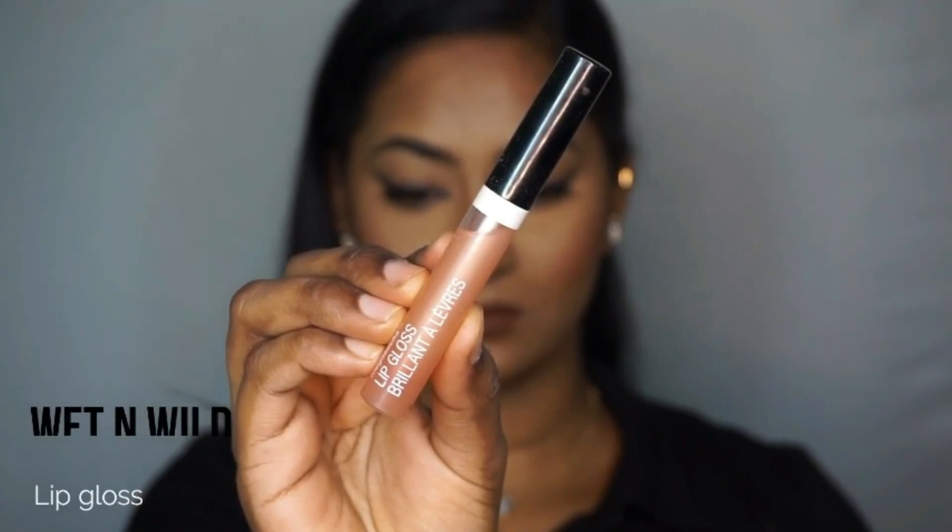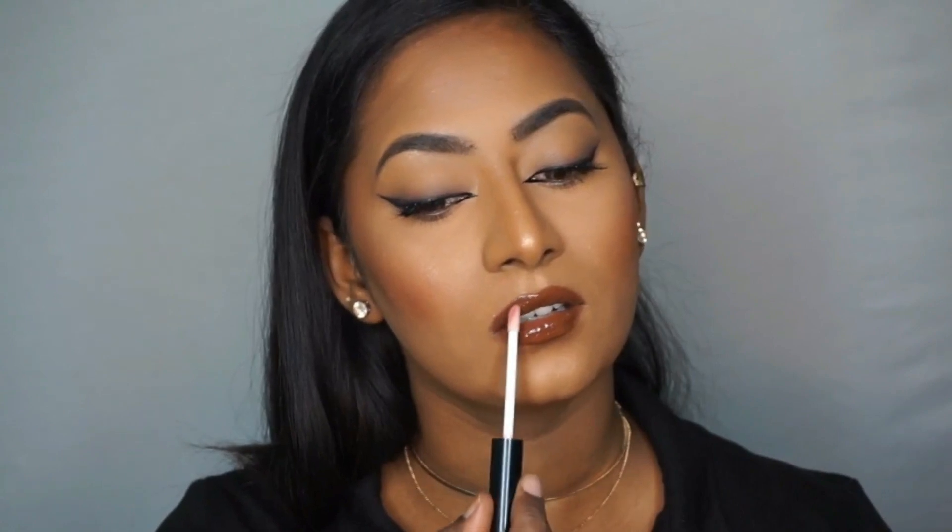Then I wanted to add a bit of glossiness, so I took the Wet n Wild Lip Gloss in a clear variant and popped that on my entire lips to create a bit of glossiness and juiciness.